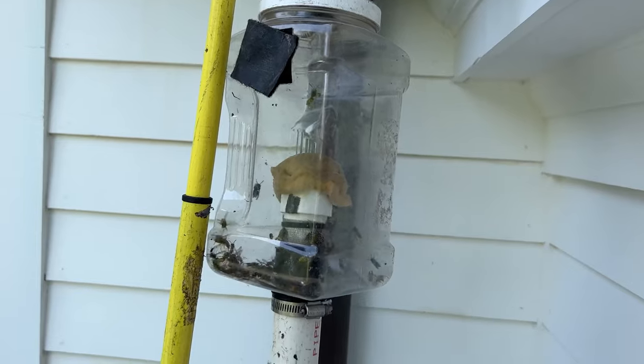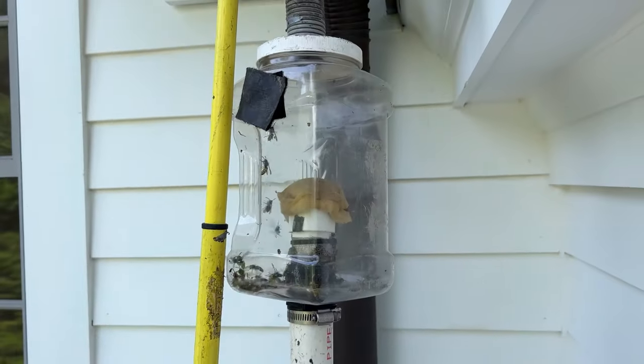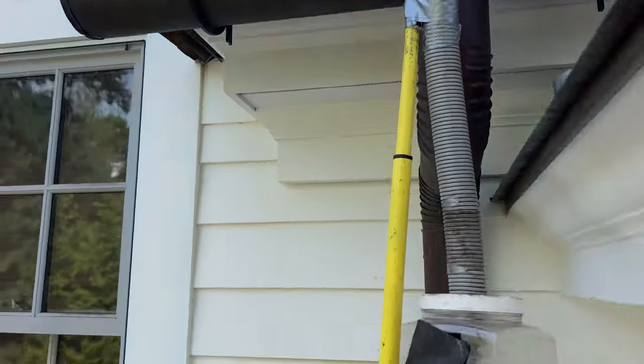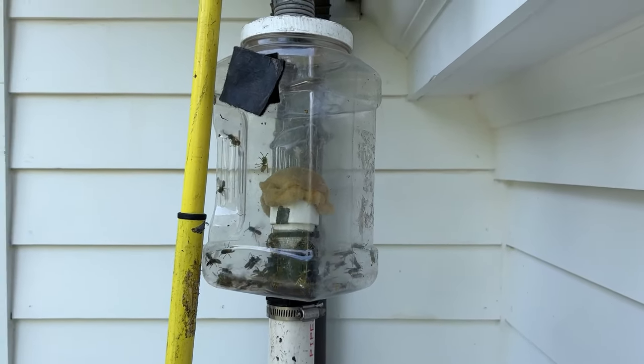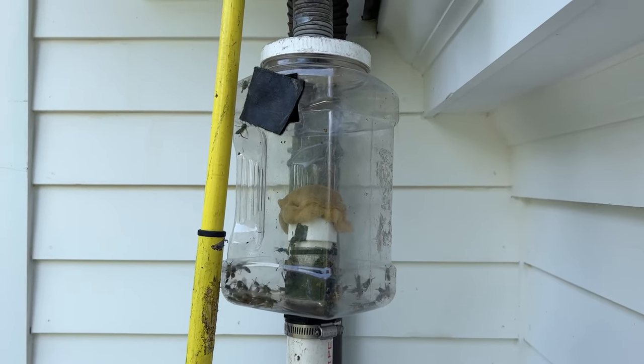But you can see here how they're coming into the trap from up there. These are Vespa Germanica, and they are going to be used for sting allergy patients. Today is September 22, 2023.